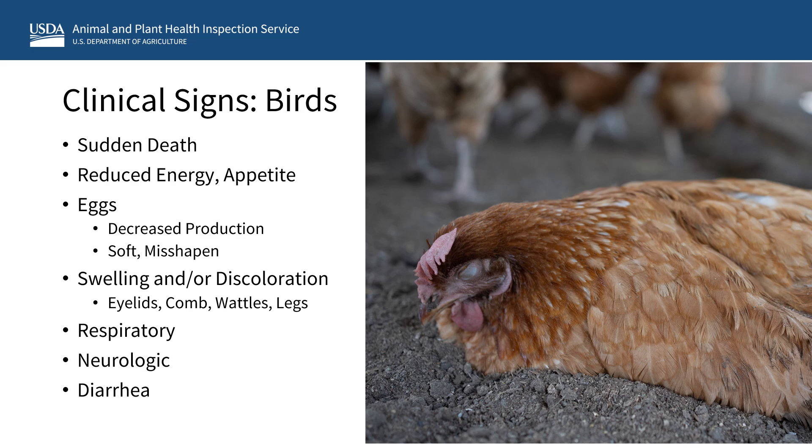There are a number of common clinical signs seen in poultry and other birds that you should include in your daily observations. These include sudden death without any prior signs of illness, decreased energy and appetite, and changes in egg production or quality. You may see swelling and or purple discoloration of the eyelids, comb, wattles and legs, or respiratory signs such as gasping for air, nasal discharge, coughing or sneezing. There can also be neurologic signs such as twisting of the head and neck and stumbling or falling down. You may also see diarrhea.